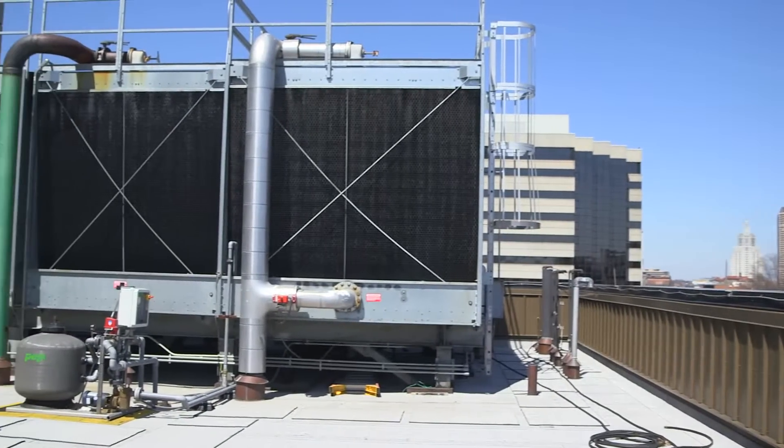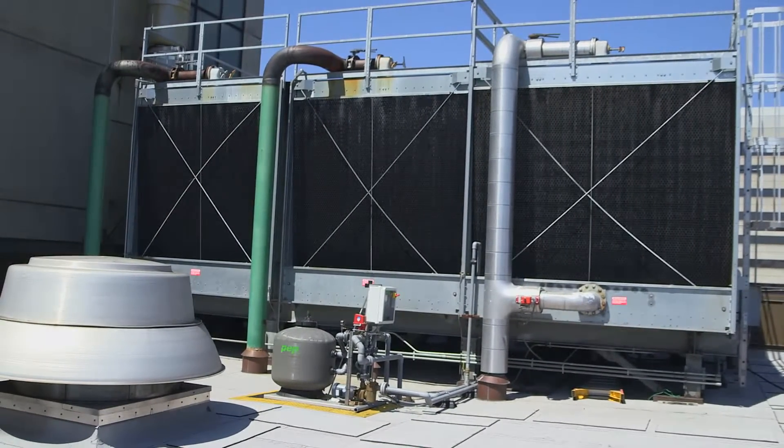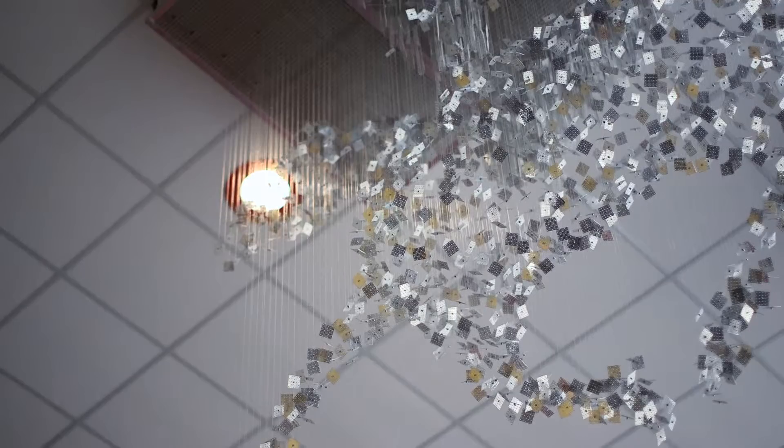We started off a few years back with a free cooling system where we use the outside cold air in the wintertime to chill the chilled water we need to cool the building, cool the MRI. And then from there we looked at sensors to turn off lights when they weren't in use, and we did some lighting upgrades.